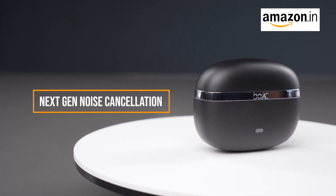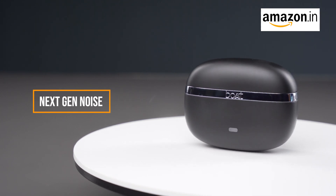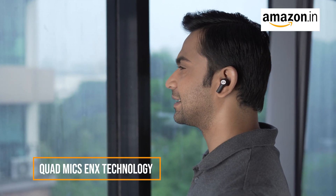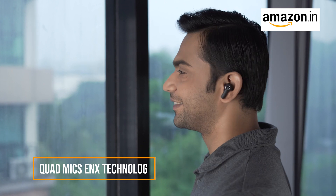Now let's talk about the Nirvana Ion's next-gen noise cancelling technology. You can hear my voice clearly without any background noise — that's the power of ENX technology working for you. Thanks to quad mics and ENX technology, you can immerse yourself in your audio like never before.